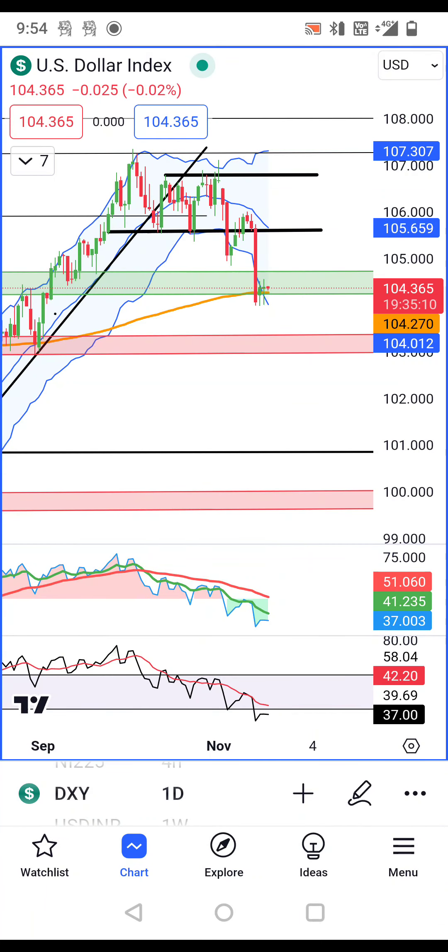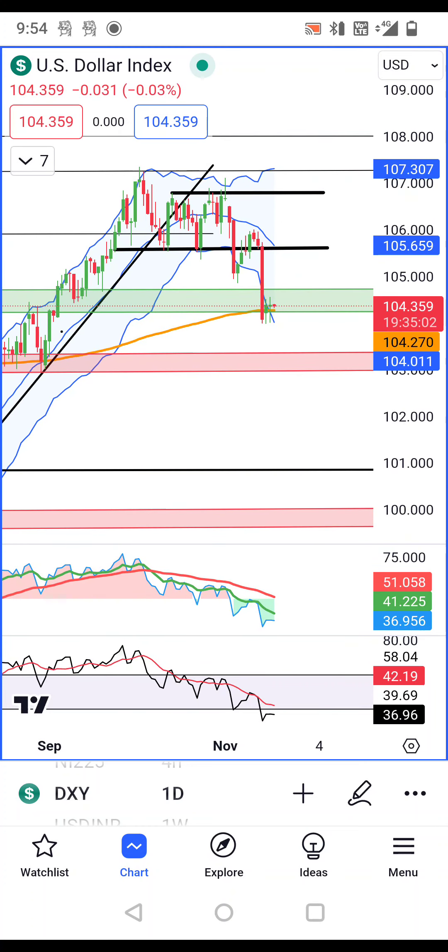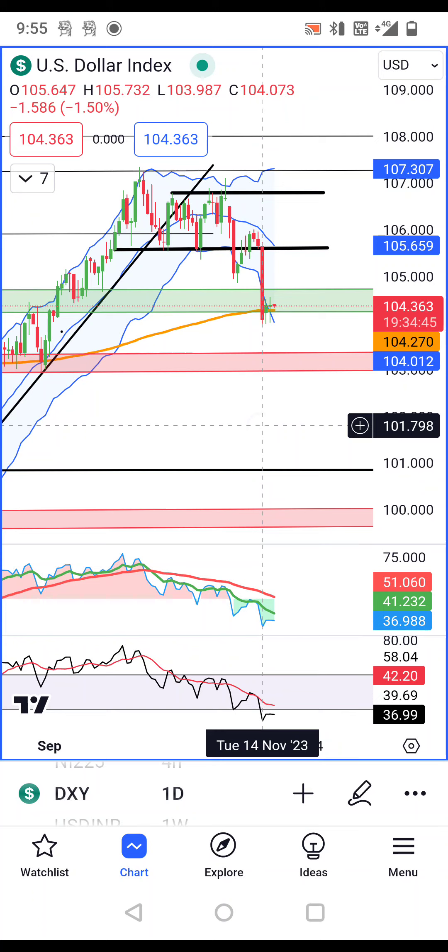Dollar index now is 104.36. This consolidation is at the bottom, at the 200-period moving average support. This consolidation means the market wants to consolidate and then bounce back. This is the low of November 14th.